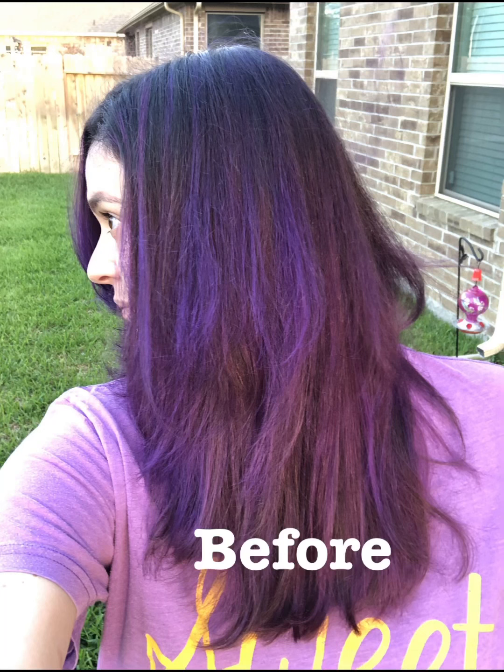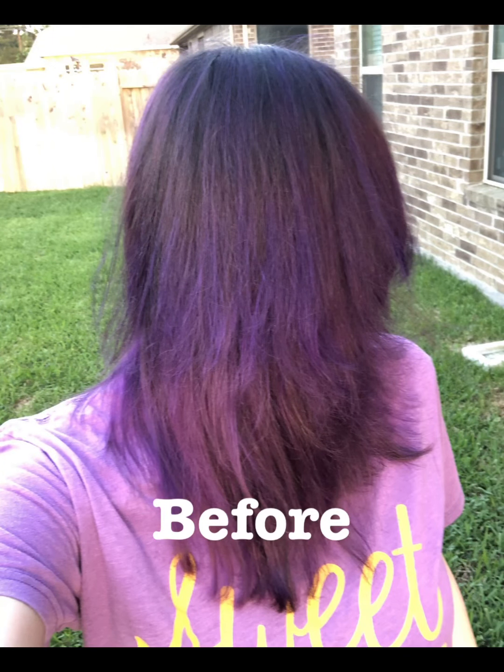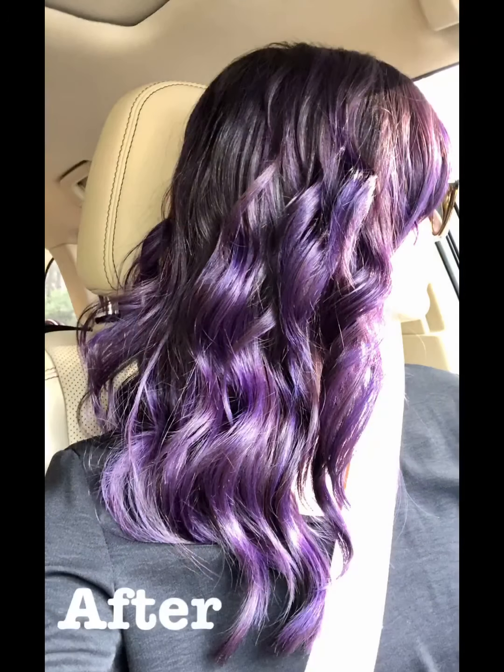That's it for now — I'll follow up with a video and some pictures once you can see it dry and styled. Here are a few before shots and some after shots so you can see the difference in color and vibrancy after the Viral conditioner application. Please subscribe to my channel if you haven't already — thanks so much and bye for now!